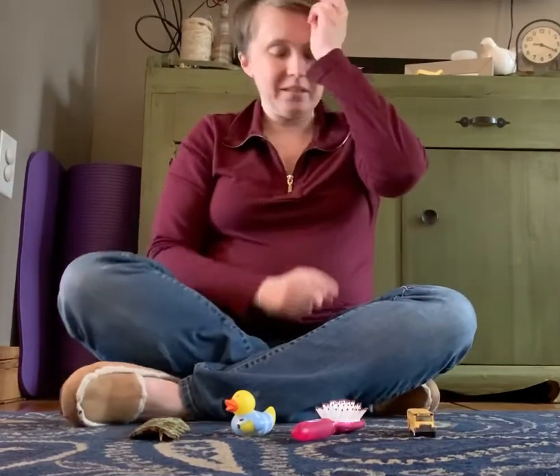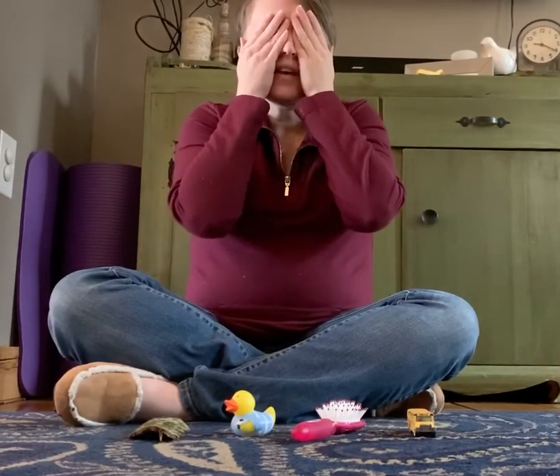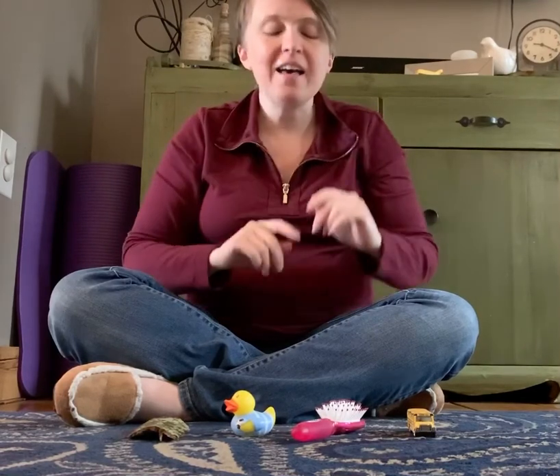I'm gonna try to trick you this time — you ready? Cover, cover, cover your eyes. La la la la la. Okay, open them up! What's missing? I took away two things this time — can you remember what they are? It's the ducky and the hairbrush!